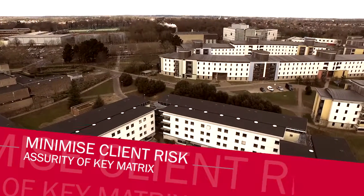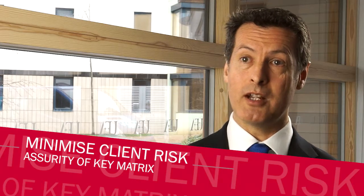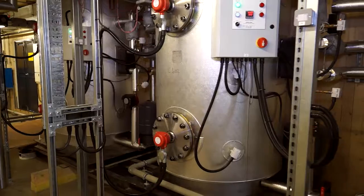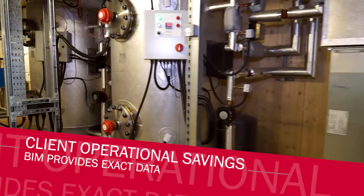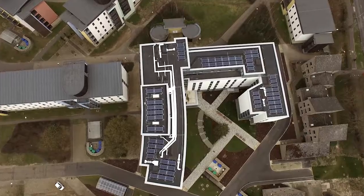The BIM process really helps to minimise the amount of risk. So we have a surety of programme, costs, quality — all the key metrics. The real benefit is actually for the client side, the operational savings during the building's lifecycle and the efficiencies that the BIM deliverable can bring during that process.